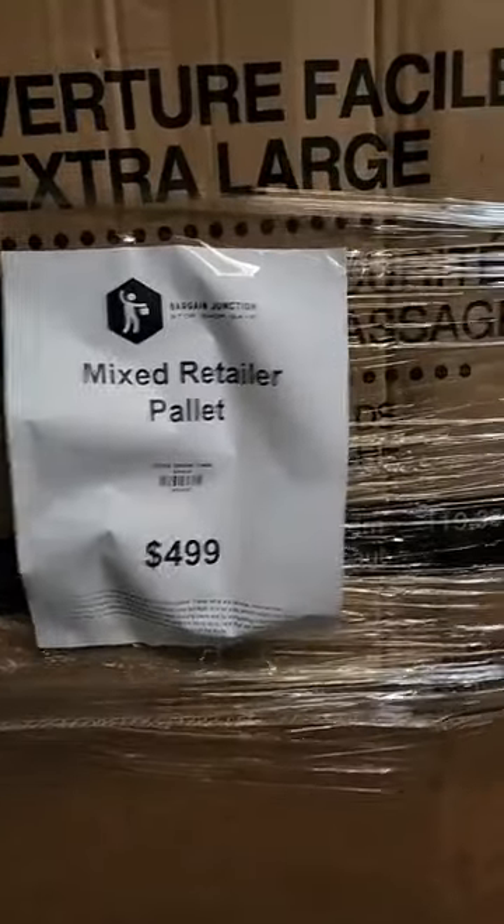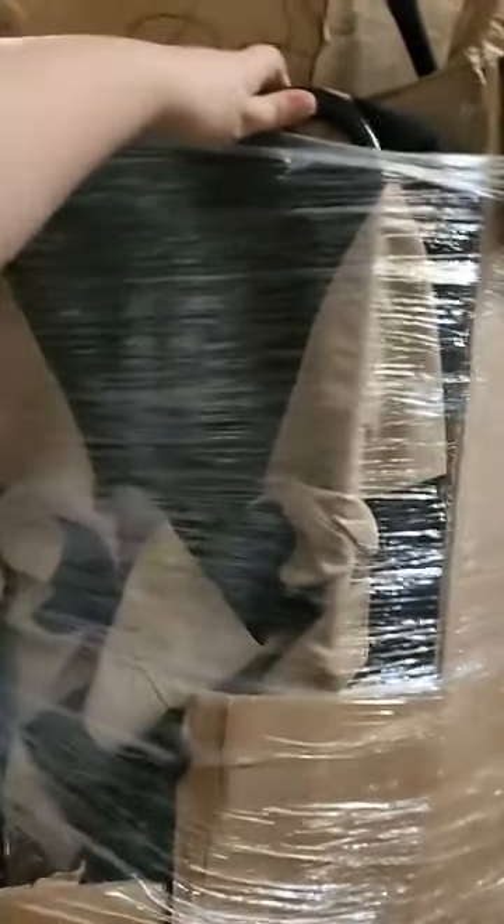Behind me I have some mixed retailer pallets with some blinds on there. This looks like a gate. I think this is a pet carrier. This tall one right here is considered bedding — and when I say bedding I don't mean sheets, it's things like mattress toppers.